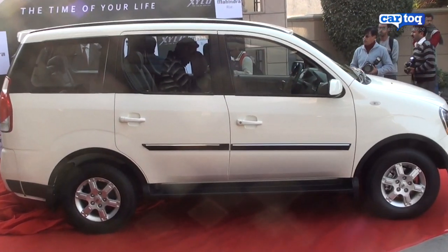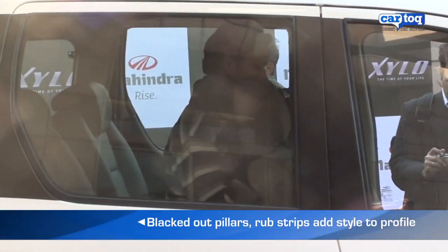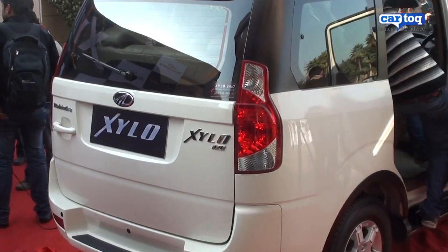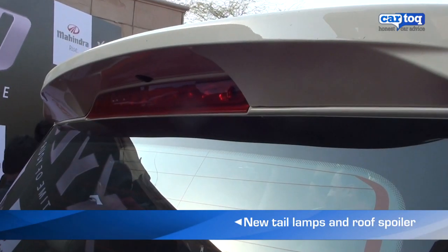You really wouldn't notice anything different when you look at the Xylo in profile, except for the floating roof effect that's been achieved by blacking out the B, C and D pillars. At the rear of the Xylo, you get clear lens treatment for the tail lamps and a new roof spoiler.